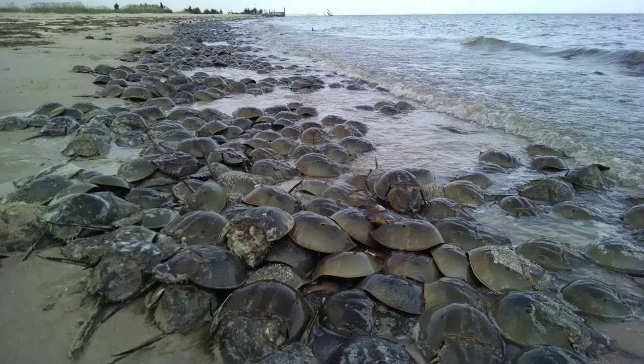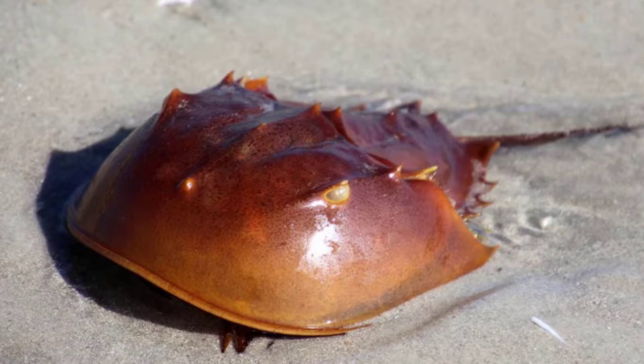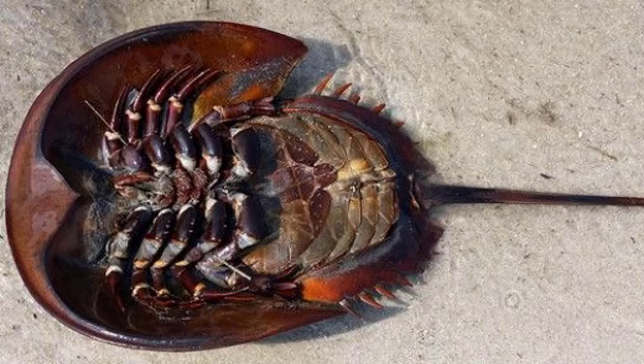But you could still find a creature that looks like trilobites — the horseshoe crab. However, they have a tail like a stingray and small spines on their shell. Their legs are underneath, so you can't really see them unless you roll it over and see the underbelly.